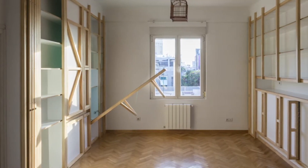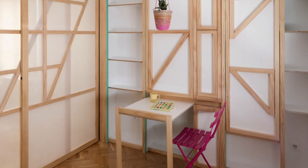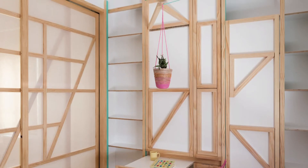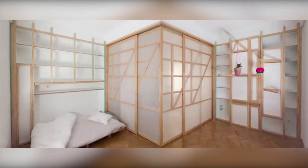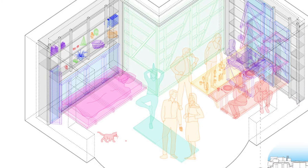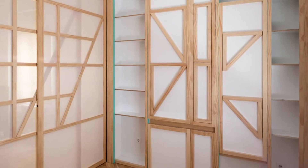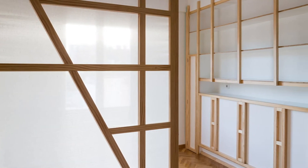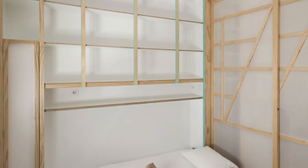Sousaloon: Unfurling Tables and Benches from Walls. Wooden furnishings have been integrated into the walls of this compact Madrid apartment by Eli Architects, allowing them to be folded away when not in use. The Madrid-based studio was commissioned to renovate the apartment by a client named Susan, who inspired the project title Sousaloon. The architects started with the question: how can you get a multitude of spaces out of only one?